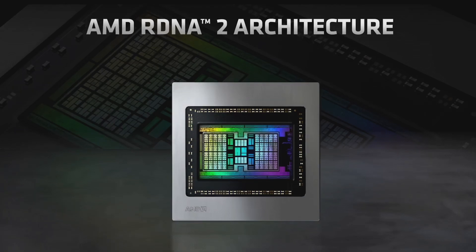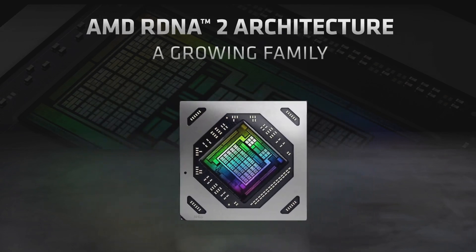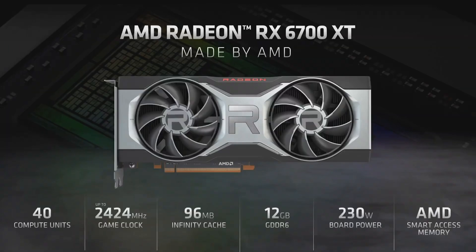Today, our AMD RDNA 2 family of GPUs is growing. Towards the end of 2020, we introduced Big Navi, which was affectionately named by AMD fans around the world. And now, we are bringing the next step down in our product stack to reach even more gamers. We are proud to announce our latest AMD RDNA 2 GPU chip, the Radeon RX 6700 XT.